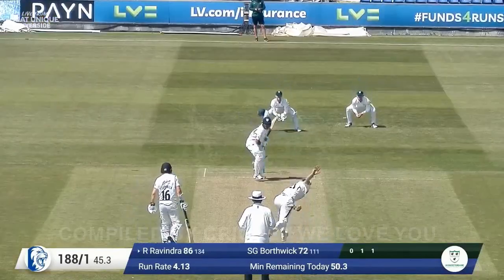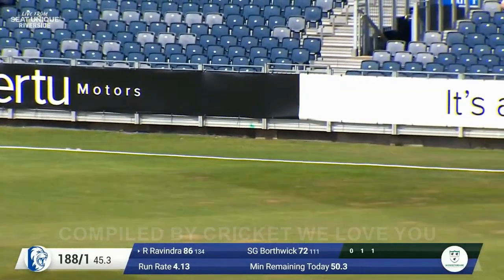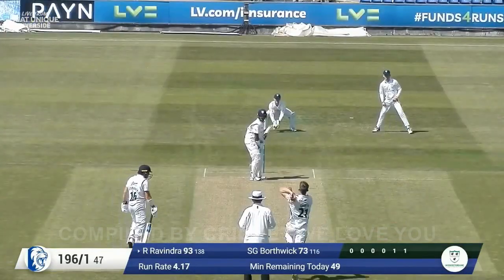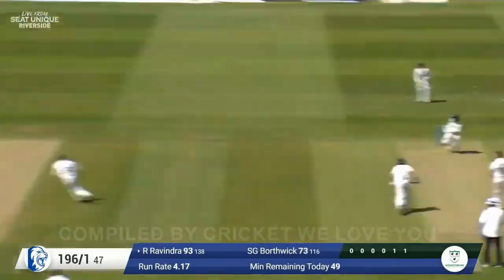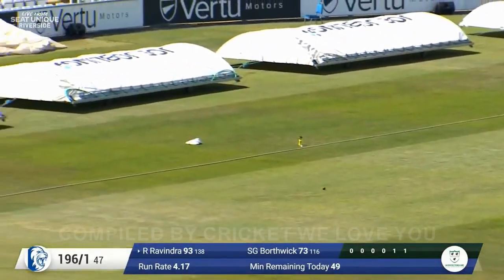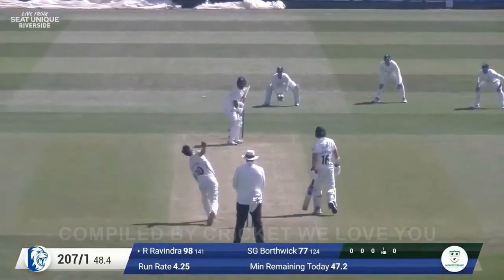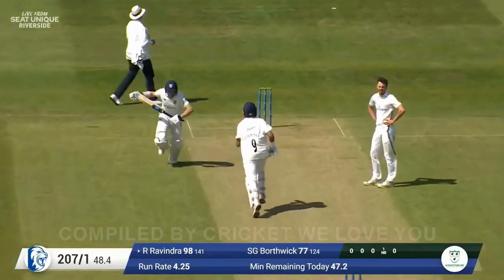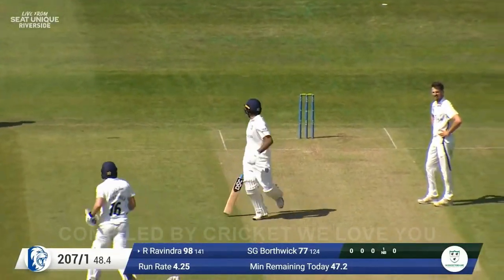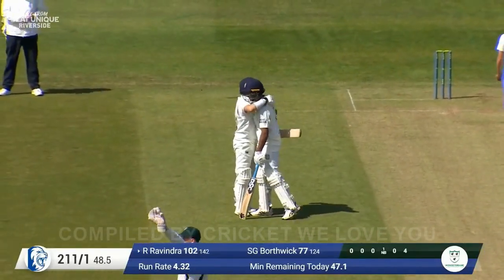Gibbon is in again and bowls and this one's driven away — it's wide and full and sliced away firmly. Left arm over, pulled by Ravindra out through deep mid-wicket, he will get four for that one up to the pavilion. In comes the bowler, it's played back past him — there's your four and there's your hundred. Well done, Rachin Ravindra. He watches the ball cross the boundary and receives a handshake from Scott Borthwick.